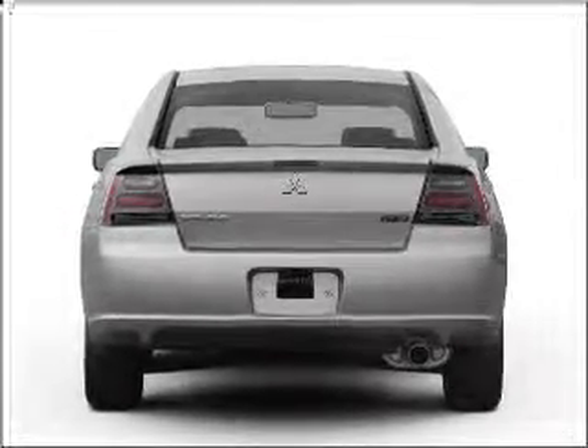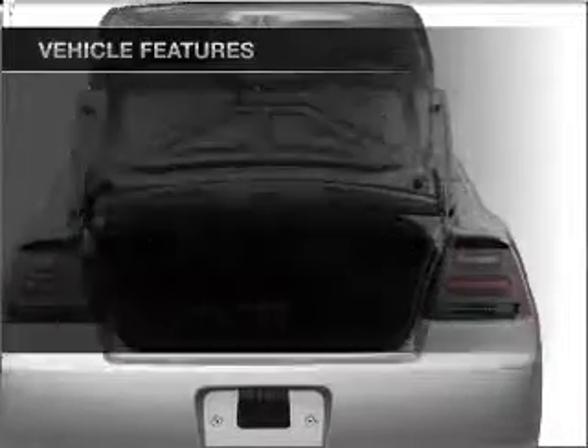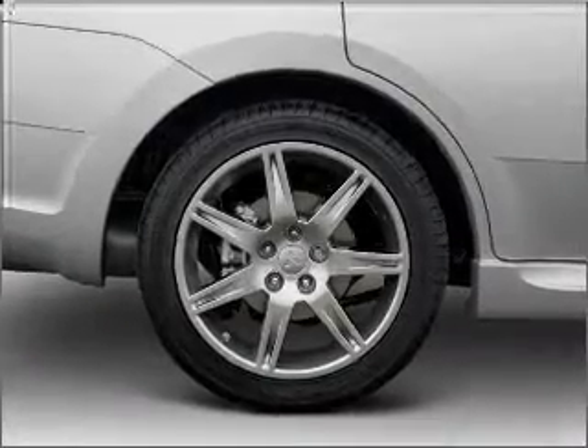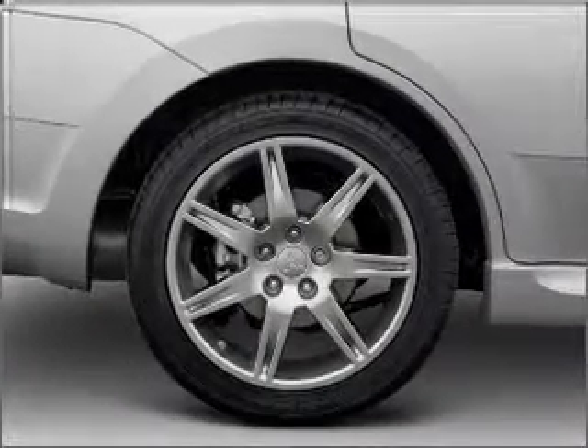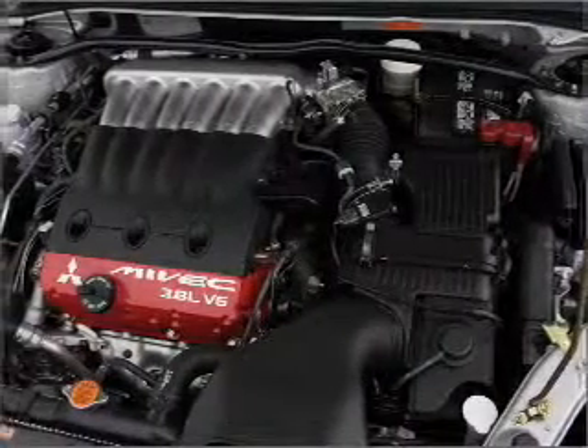Brake safely with the anti-lock braking system. Plus enjoy these notable features included in this vehicle: air conditioning, power door locks, power windows, power steering, cruise control, power mirrors, an alarm system, an AM FM stereo with a CD player, and an adjustable tilt steering wheel.